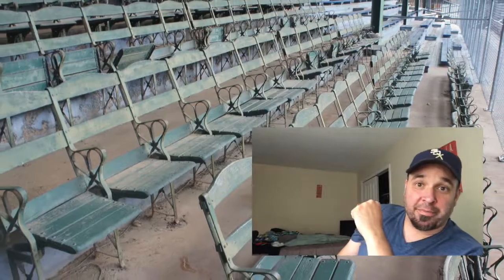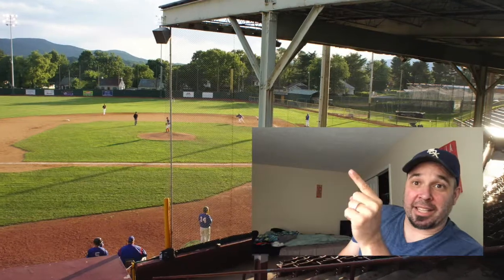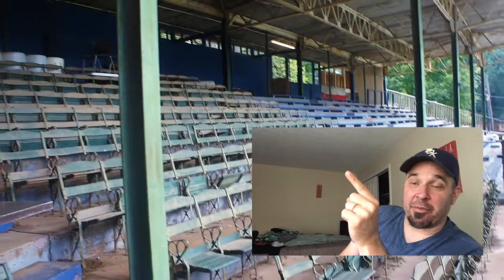I'm the Ballpark Hunter. If you like my videos please hit subscribe as I visit another ballpark.